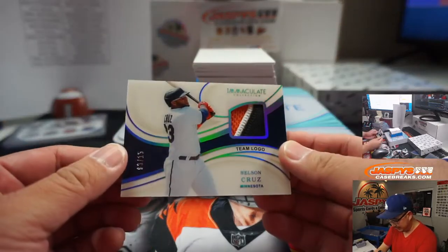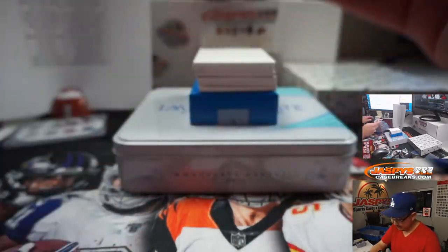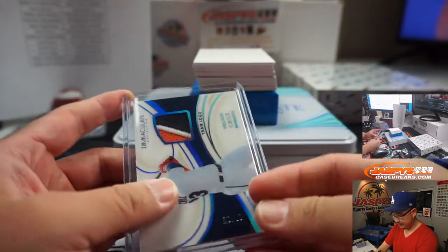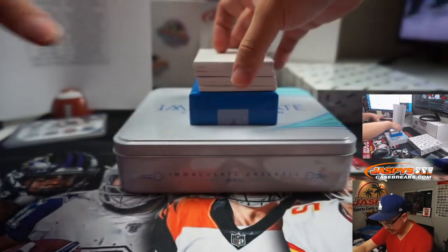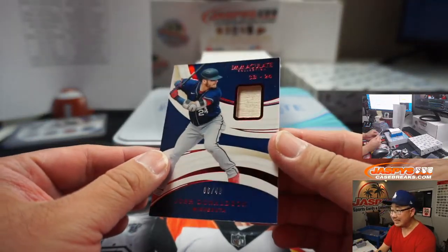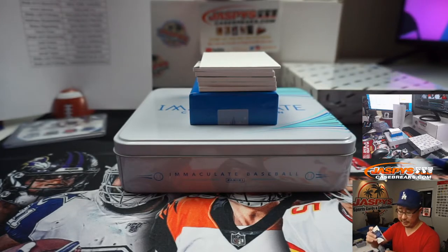Now my full attention on this one. There's Nelson Cruz — three-color patch, 3 out of 15. Twins, that's going to be for Kip Kip Hooray — maybe from a previous team right there. We've got Josh Donaldson, 6 out of 49, also from Minnesota, and for Kip Kip Hooray.